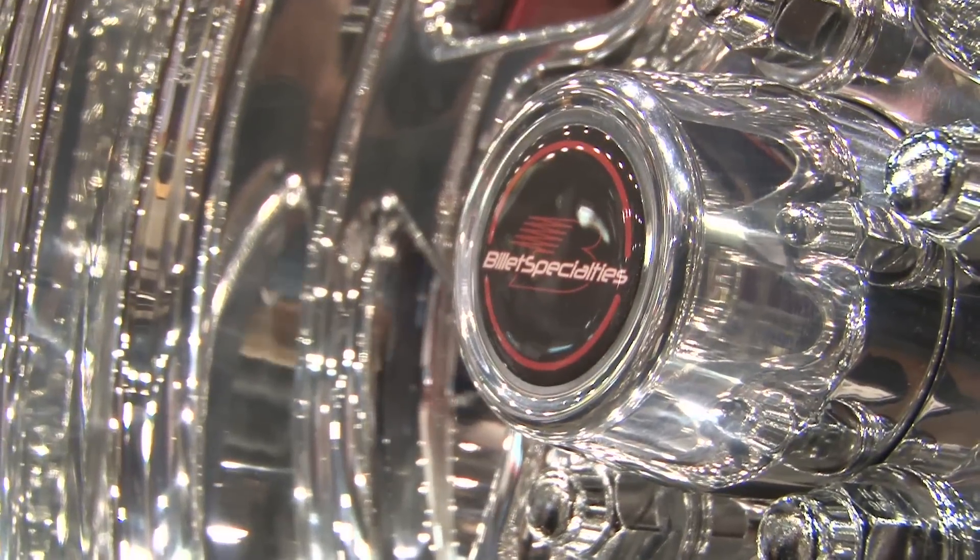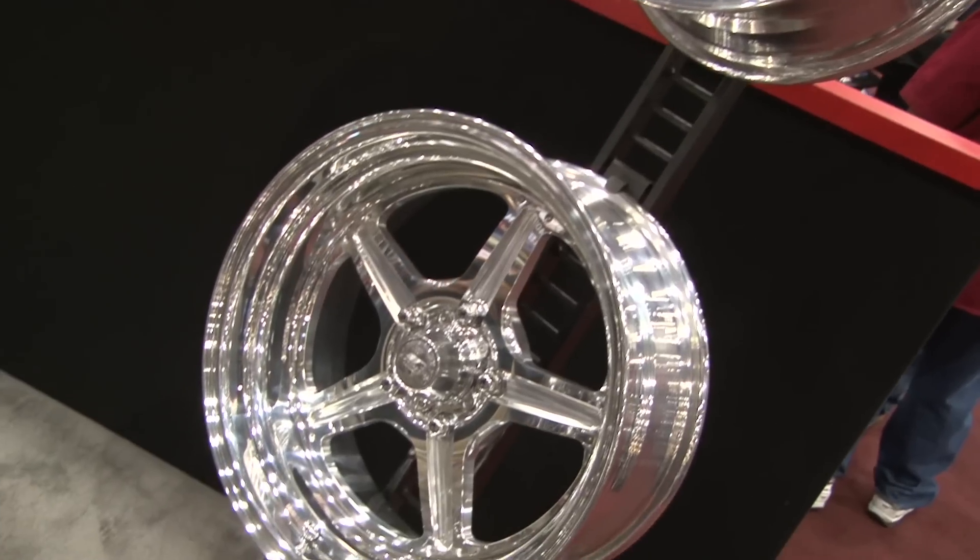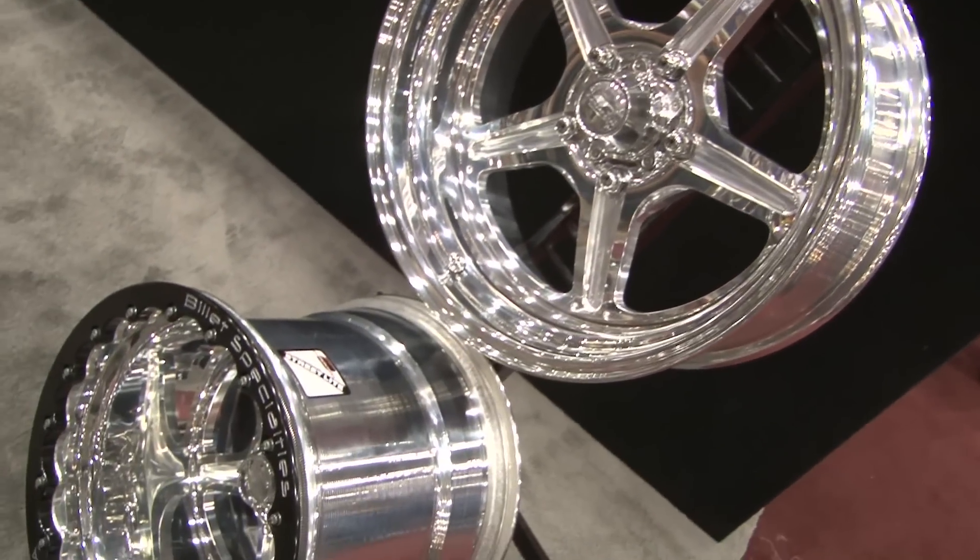We're debuting some new finishes at the SEMA show. We brought some of our A-movers in the hot rod, custom car market, street rod, street and strip — all that — and we're having a great reaction to everything at the show so far.